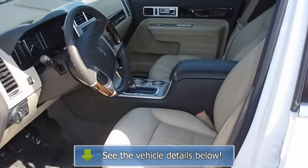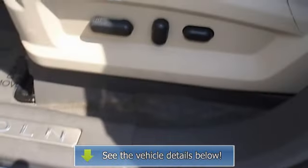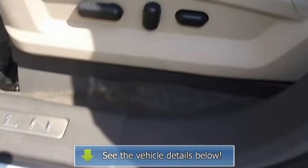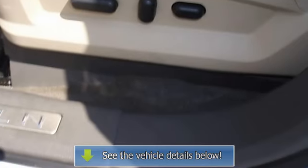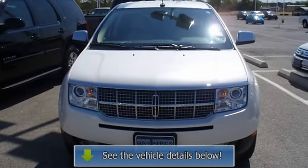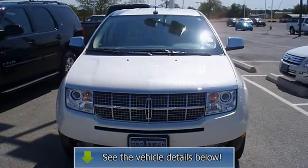One of the most attractive color combinations available on the MKX. The 2010 Lincoln MKX — the perfect blend of daily driver and family hauler. View all our inventory with automatic transmission at www.bovutterford.com or www.bovutterkia.com.